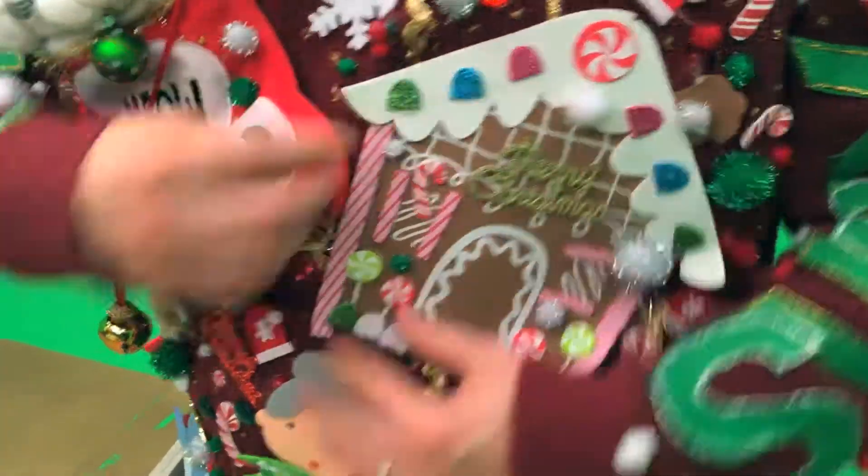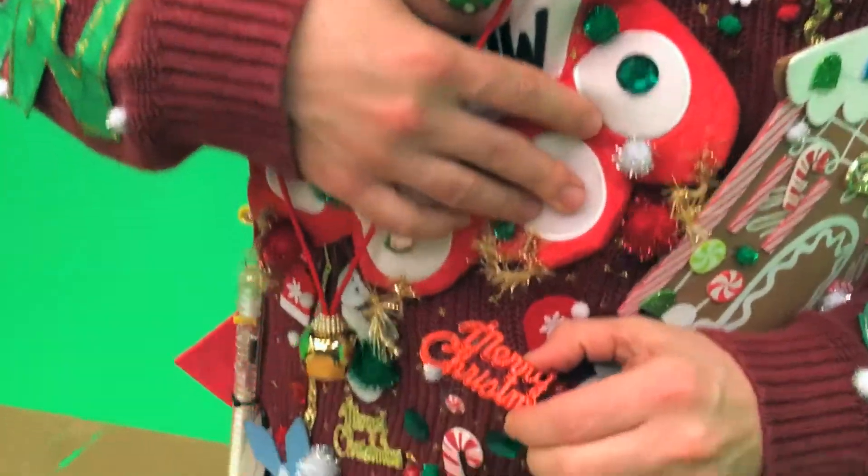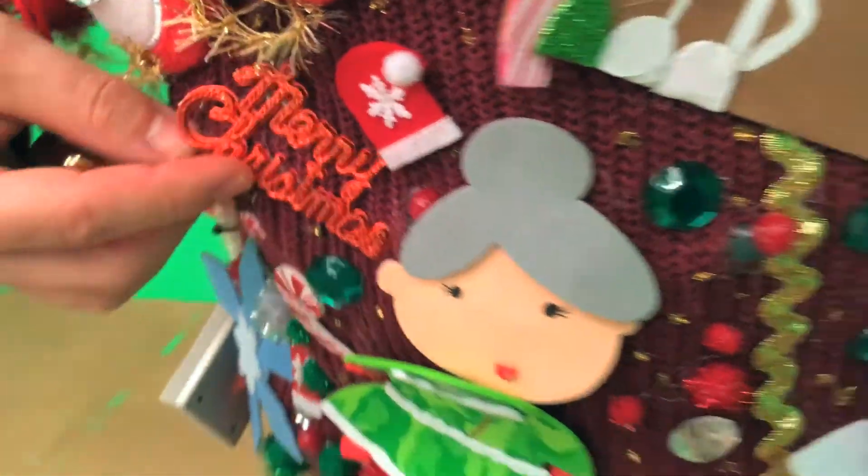I've got Santa Claus's house, and I've got Mrs. Claus here — she's wishing you some holiday greetings. I've also got some vintage Merry Christmas, serious cake topper kind of action here.